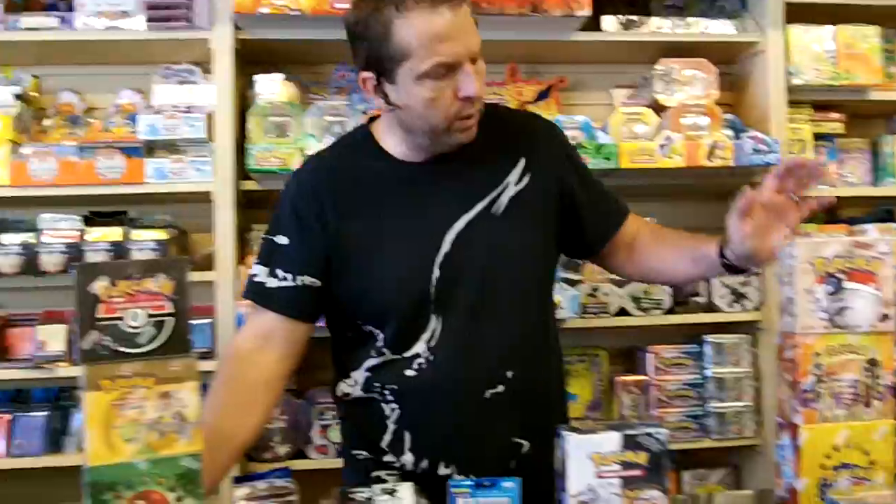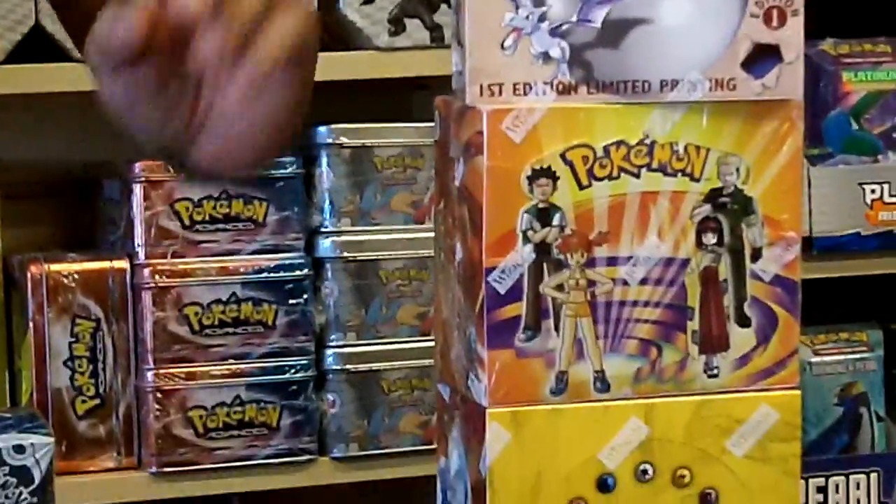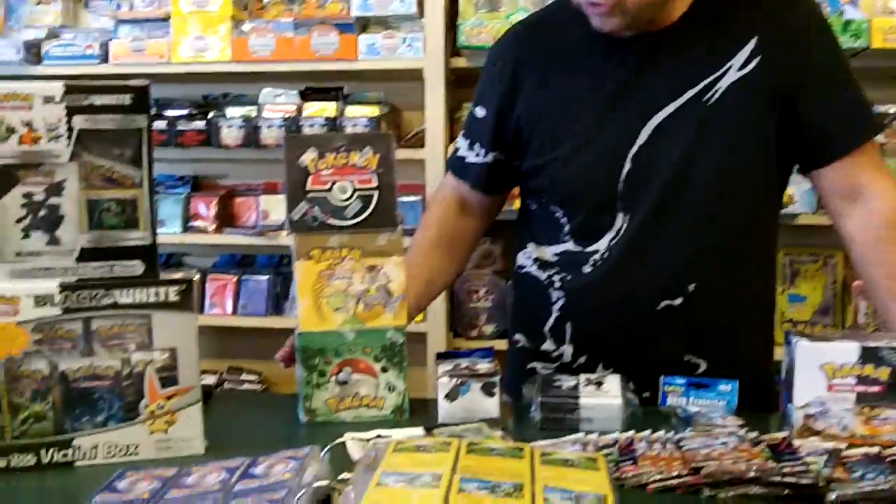Besides the Black and White, we also carry the Fossil, the Base Set, all the original sets that aren't quite as popular. They're a lot more money because the value has gone way up in them. But you've got the Team Rocket, we have the Jungle.